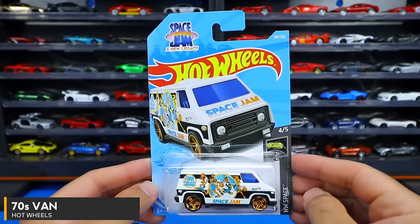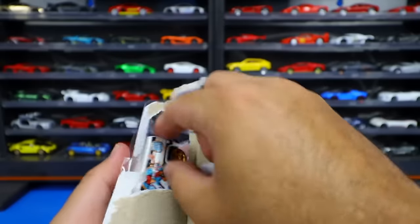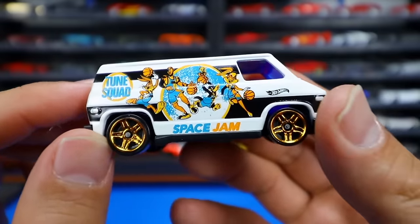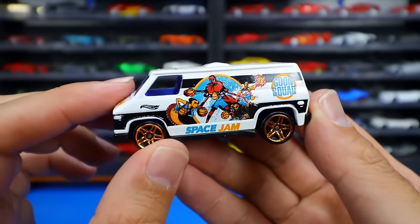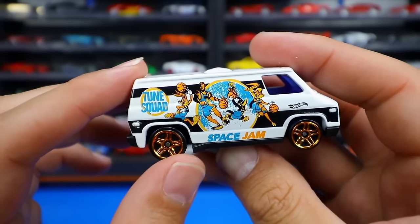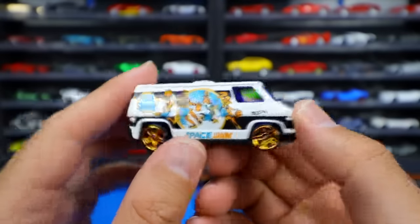From Space Jam: A New Legacy — the brand new Space Jam movie with LeBron James — we have the HW Screen Time 70s Van. It's got all these Space Jam characters on the side. Looking from this side first: there is LeBron and all these Space Jam characters. The Toon Squad. It's got the Hot Wheels logo, some nice gold wheels, and 'Space Jam' right down there. From the other side, we can see different graphics — LeBron with a bunch of basketballs, and 'Goon Squad' on this side. So Toon Squad versus Goon Squad — I guess that's the competition. I haven't seen the movie yet, but still very, very cool looking.